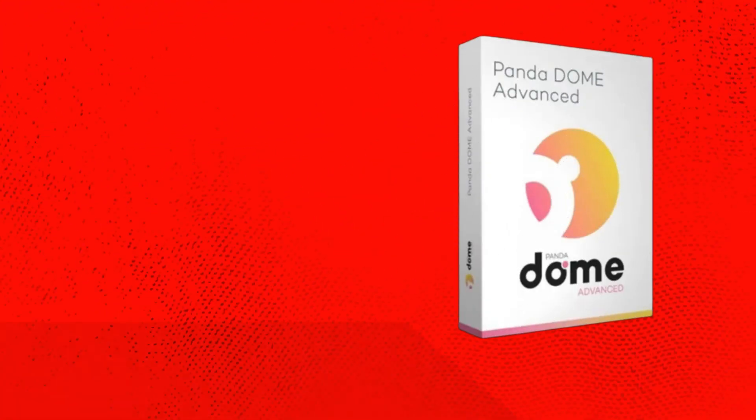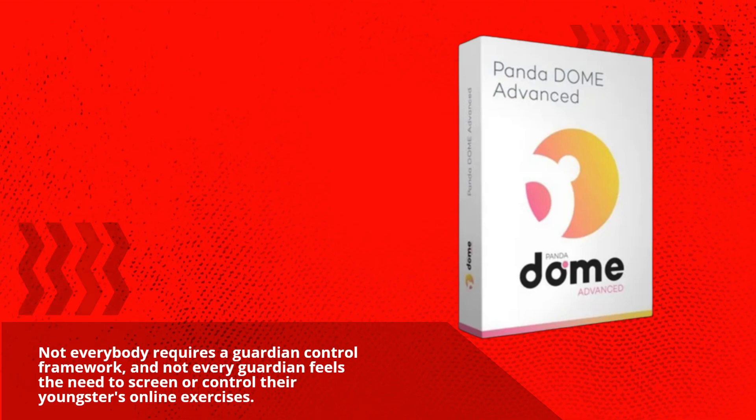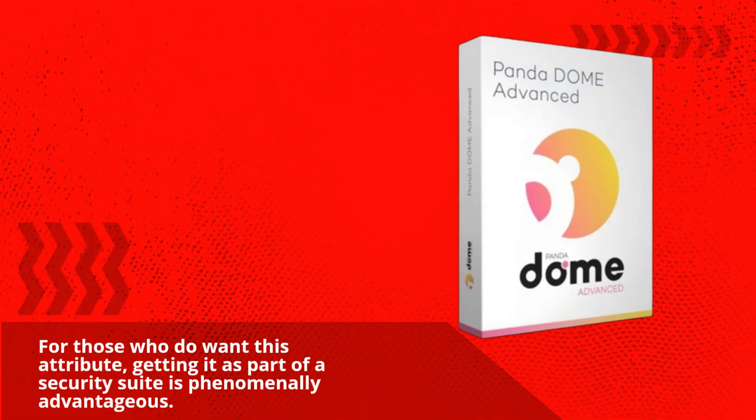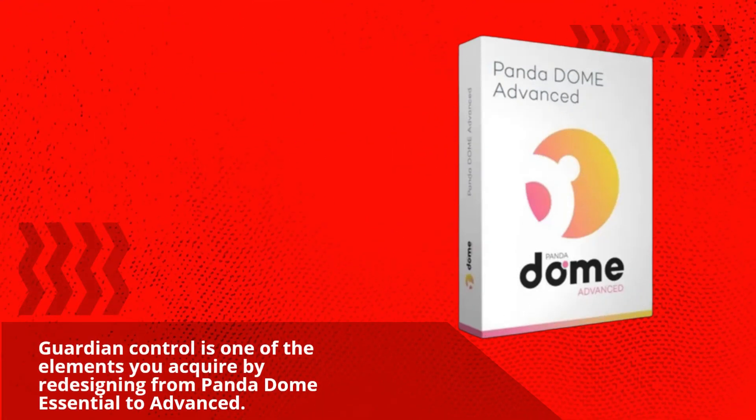Not everybody requires a parental control framework, and not every guardian feels the need to screen or control their youngsters' online activities. For those who do want this feature, getting it as part of a security suite is phenomenally advantageous. Parental control is one of the elements you gain by upgrading from PandaDome Essential to Advanced.